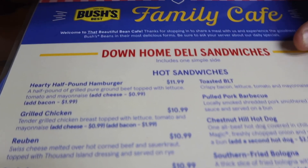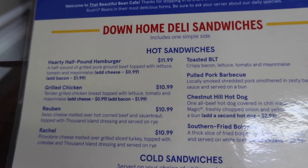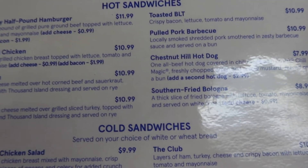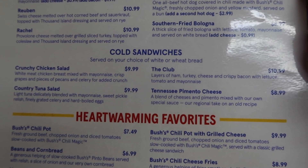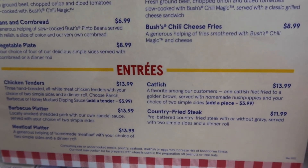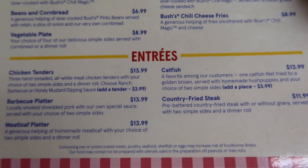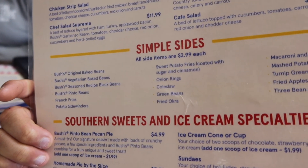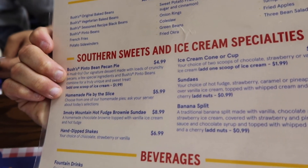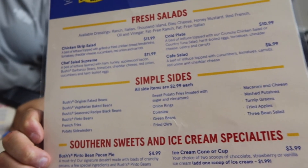So we are in the Bush's Best Family Cafe. Here's the menu. Look at that southern fried bologna. They have a catfish. This side has got salads and then the sides. Southern Sweets - and there is the Bush's Pinto Bean Pecan Pie that I'm gonna have to get. We'll try it out. Alright, so we're gonna order and get our food.